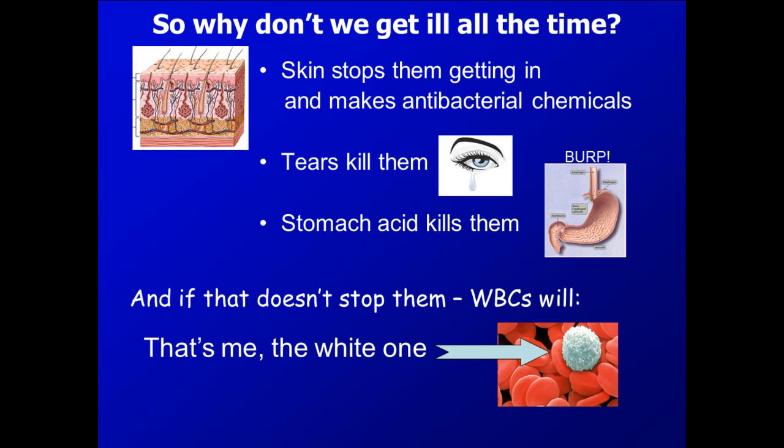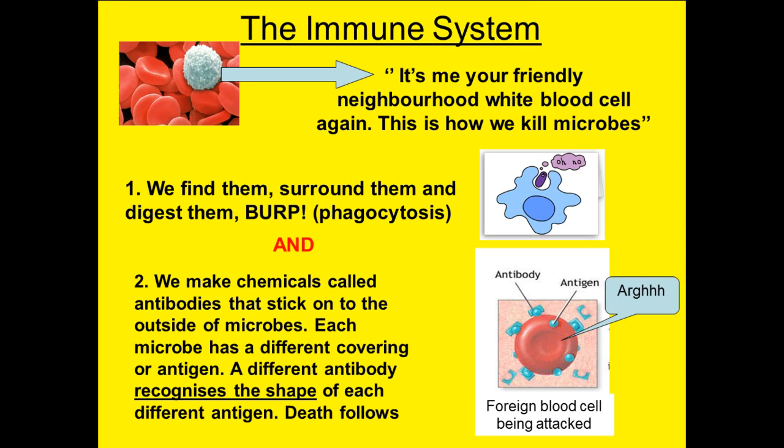The first type of white blood cell that the pathogen might encounter is called a phagocyte, spelled with PH at the front. Phagocytes work by ingesting and digesting microorganisms. The diagram here gives an indication of how phagocytes work.